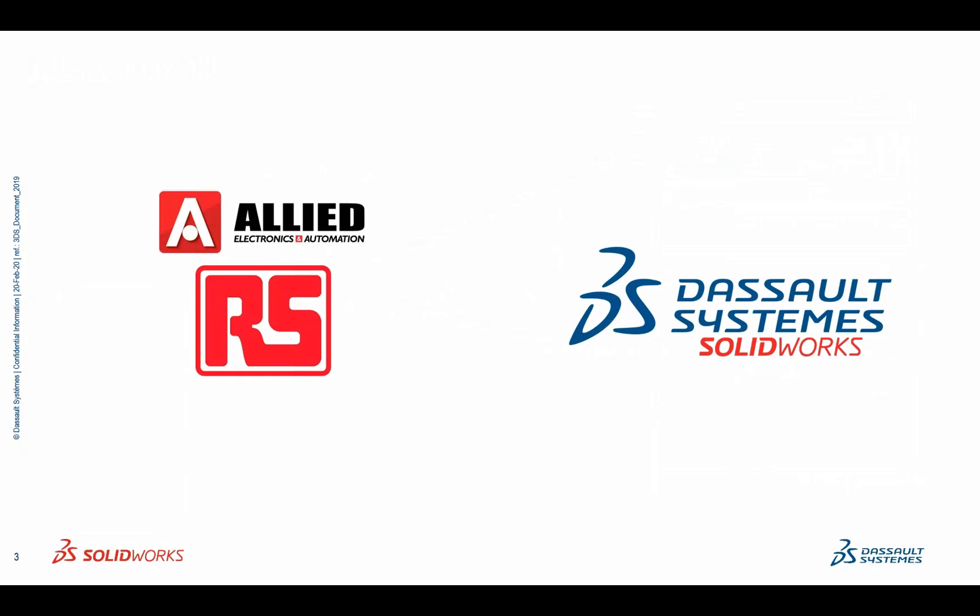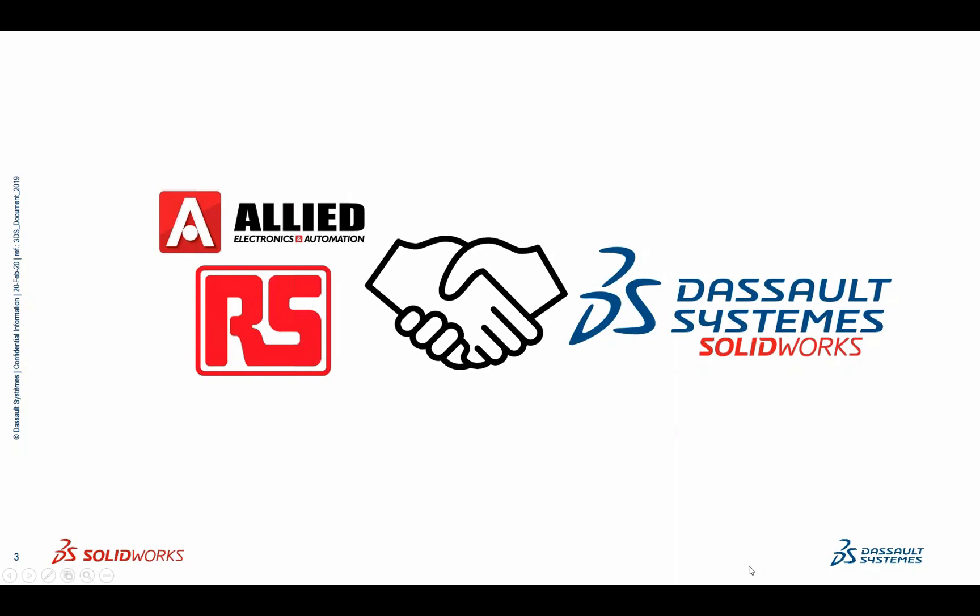RS Components and Allied Electronics is the world's largest distributor of electronics and maintenance products. And Dassault Systems is the global leader in intelligent and collaborative engineering solutions. We've partnered in order to provide you with the most comprehensive tools and information available, helping you on your path to success.